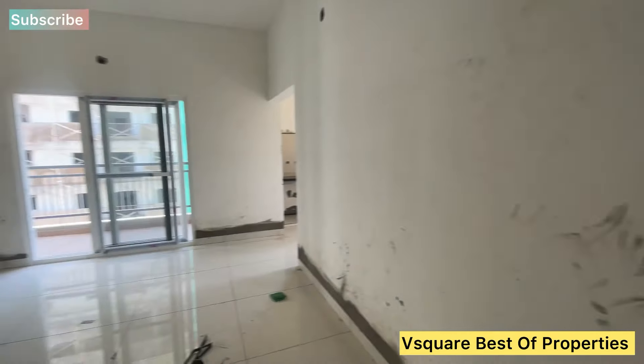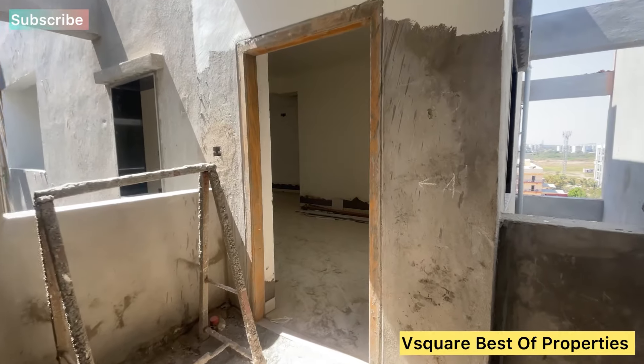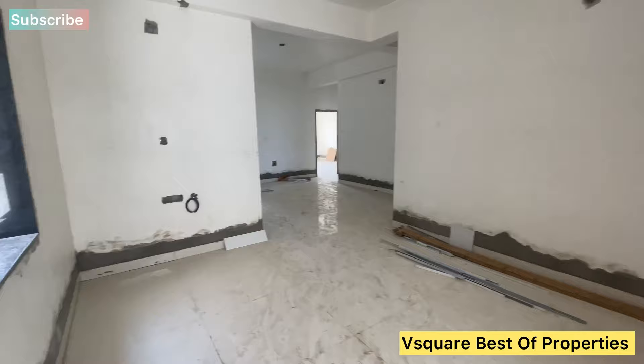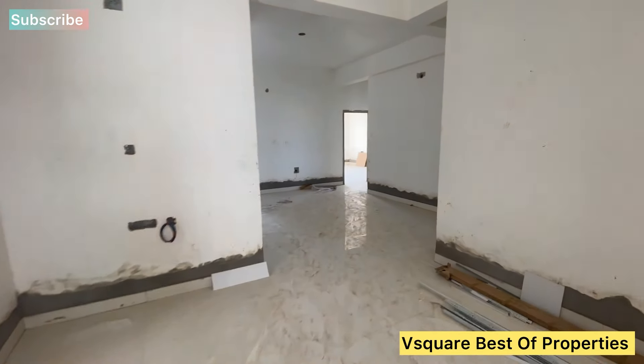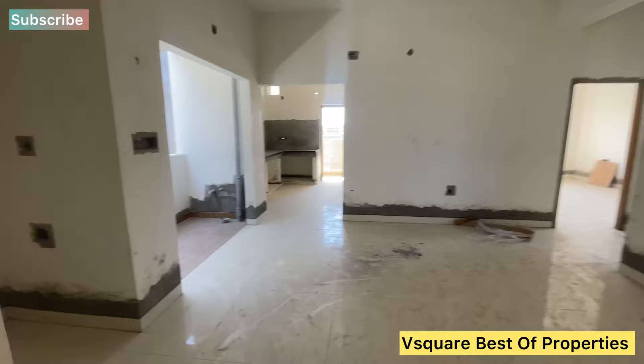This is the master bedroom. You are viewing a model flat in the east-facing direction. This is a 3BHK model flat, and this is the Pooja Room.